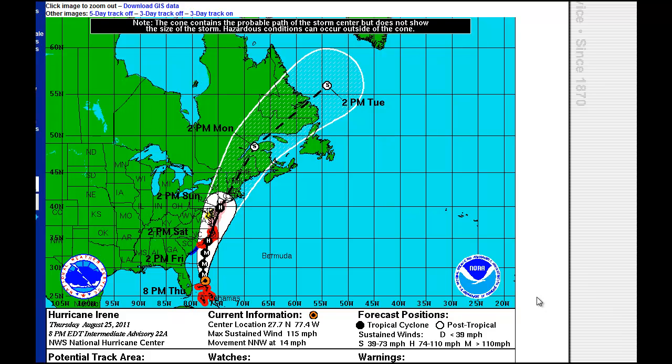Good evening everyone and welcome to Hurricane Irene briefing number one from New York Metro Weather. We have a whole lot to cover tonight. First we'll show you the newest National Hurricane Center forecast track from 8 p.m., just a few minutes ago. Maximum sustained winds 115 miles an hour, moving northwest at 14 miles an hour. You can see the forecasted path — it has nudged a little bit back to the east, with the hurricane expected to graze the Outer Banks and then head up the coast, remaining just barely off the coast of Maryland, Delaware, and New Jersey before potentially making landfall in western Long Island.